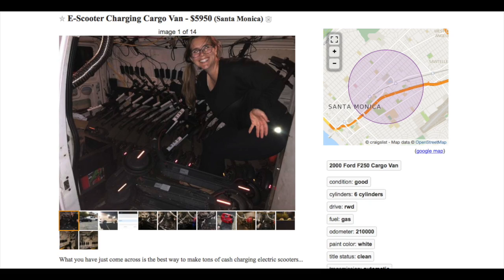This van rigged for charging scooters is available in Santa Monica for just under six thousand dollars. So is it worth the investment?